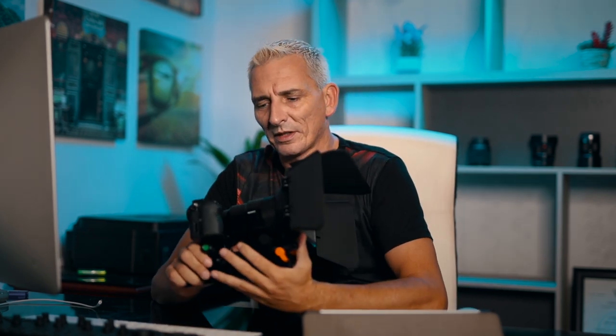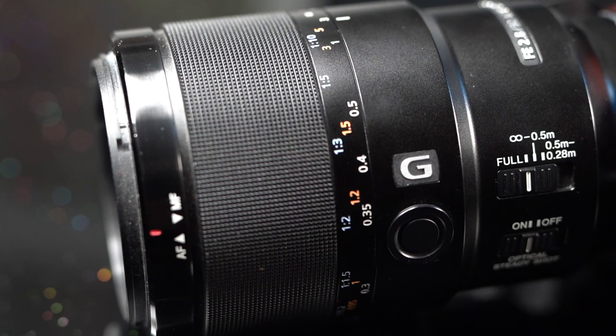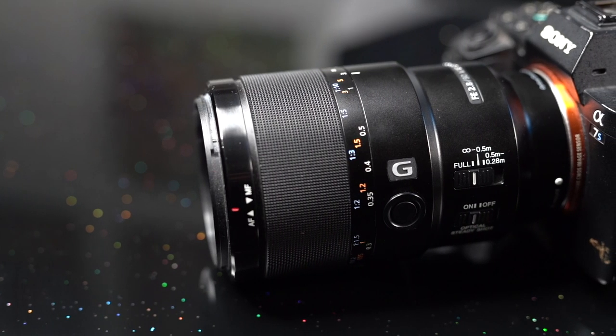The last lens I take with me is the Sony 90mm macro lens. I use this for doing all the nice tight close-up shots of food — you get some lovely macro shots which is great — so I mainly use it for food photography and video.